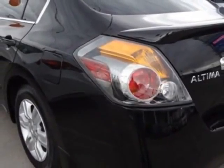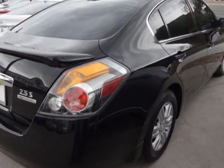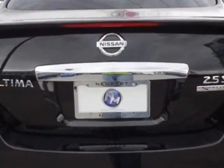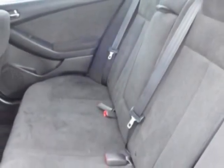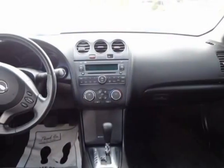This Altima boasts a 2.5 liter engine and has a CVT transmission. Additional options for this vehicle include power steering, AM FM stereo, cruise control, and driver airbag. Call 702-641-8110 or email our friendly sales staff today to schedule a test drive.